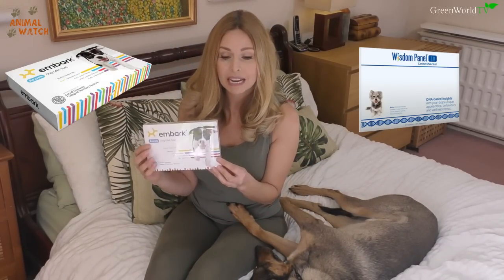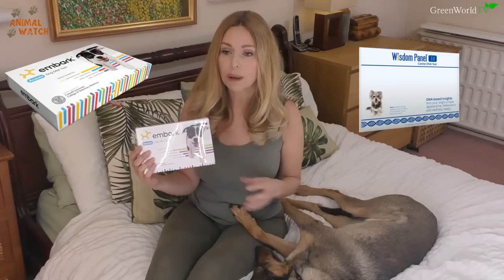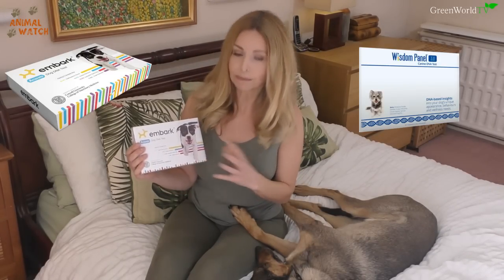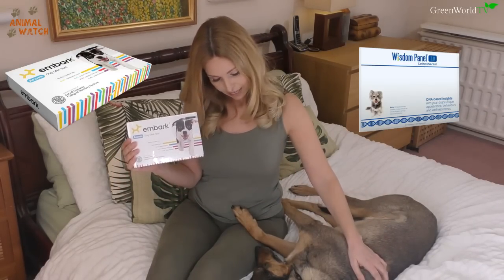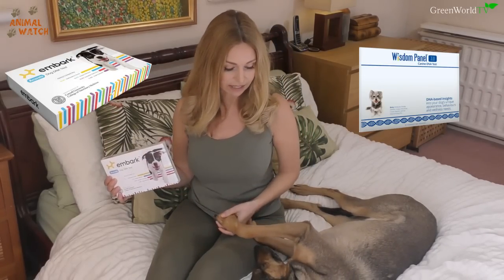I'll be comparing the results from both companies. I've had a lot of emails from people suggesting that dog DNA companies have a margin of error somewhere between five to ten percent, and sometimes your results can come in differently if you test with different companies. We've already done the Wisdom Panel test and have the results, but I won't reveal those until I get the Embark results so I can compare them side by side.